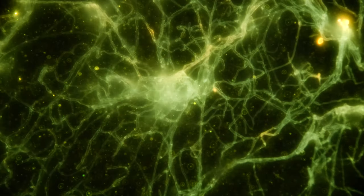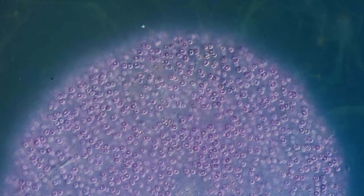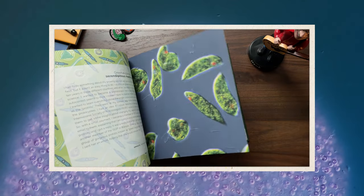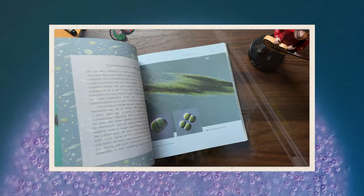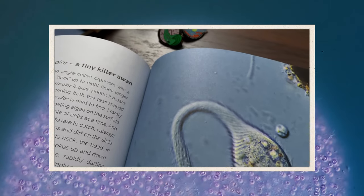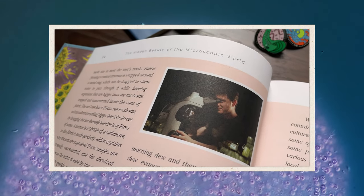James is the person responsible for all of the beautiful images you see on your screen every single week. The ones you are seeing right now are just a little sneak peek at some of our upcoming season 5 episodes. And in his book, you'll be able to not only look through a bunch of James' amazing images, but you can also read more about the microbes themselves, and about his personal journey through the microcosmos.